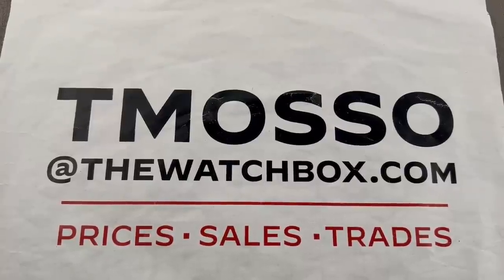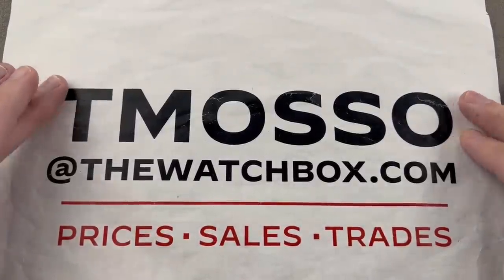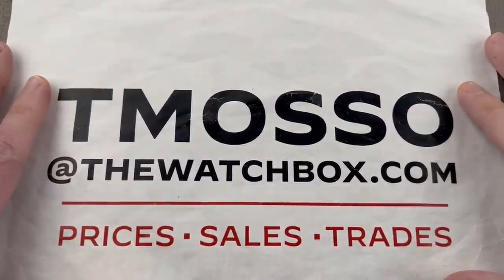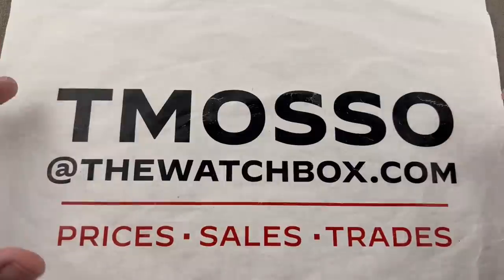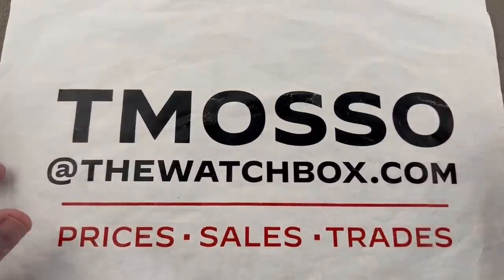Hi, I'm Tim. Welcome to Watchbox, and thanks for logging on. It's the weekend, and we're waking up with watches. Everything you see here is for sale. Questions about pricing, availability, condition, and boxed set? Reach out to me directly. My email address is tmaso at thewatchbox.com.